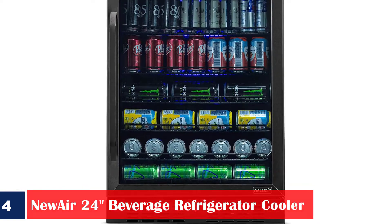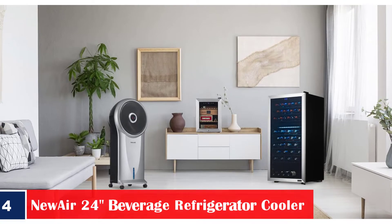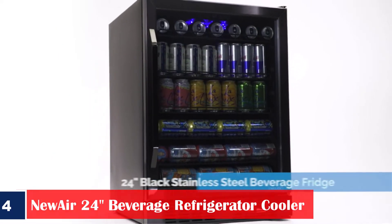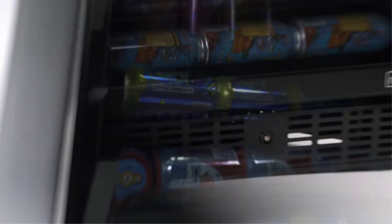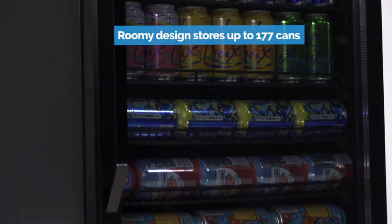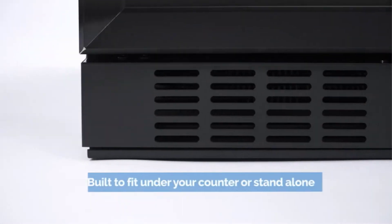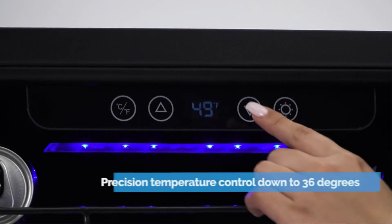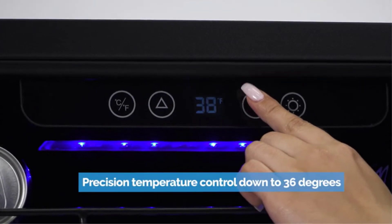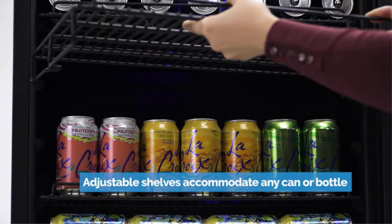Number 4. New Air 24 Beverage Refrigerator Cooler. Spacious 177-can capacity. Whether you want to store beer, tea, or soda, the New Air 177-can built-in beverage center is spacious enough to hold all your family's favorites in one place. Built-in or freestanding — build into your standard kitchen cabinet or home bar for an integrated look. Slide it under the counter or plug it in and place it in any room in the home. Versatile removable shelves: adjust the removable shelves to hold nearly any combination of items. Pack it full of standard cans or make room for taller-sized cans and bottles.